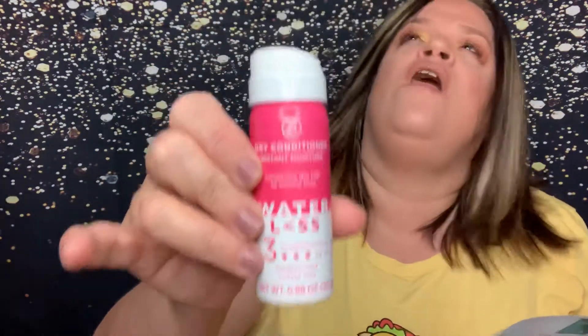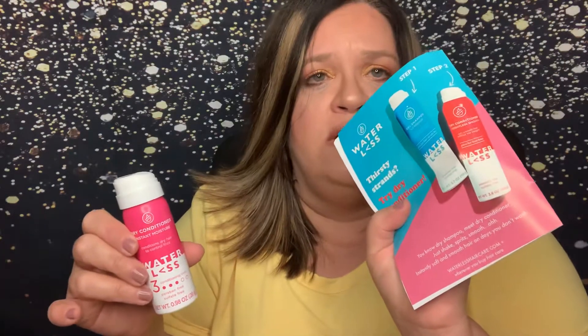The last thing — it shows on here — it looks like you get a choice. It shows a waterless dry conditioner, weightless smooth. Dry shampoo meets dry conditioner — just shake, spritz, smooth — instantly soft and smooth hair on days you don't want to wash. So that'll be fun to try. I think it's similar to an Oribe dry conditioner that I like to use too, but I'll try this one as well. That was just a little bonus thing they snuck in the box. If any of you have tried that, let me know, or if you've gotten your box and used it. I think my hair will love me for it.